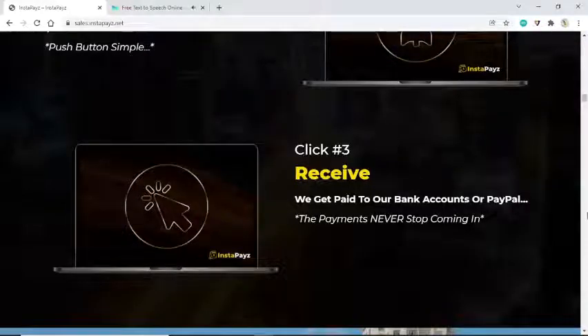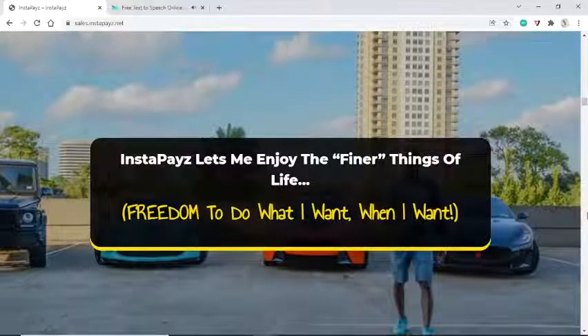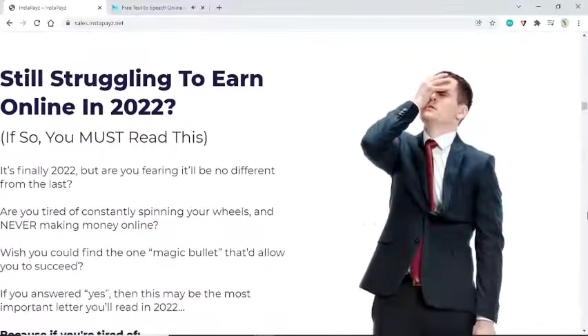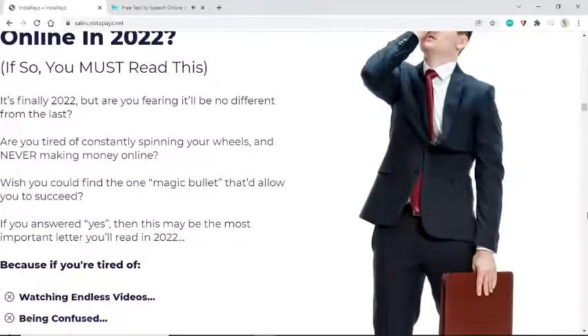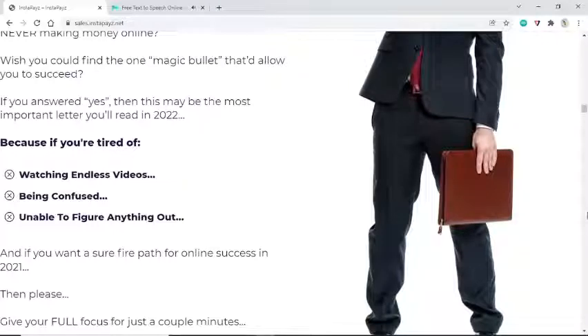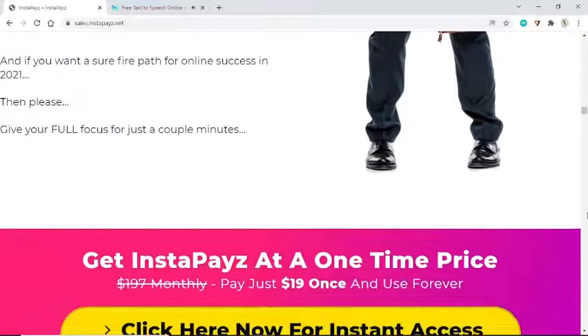Still struggling to earn online in 2022? Are you fearing it'll be no different from the last? Tired of constantly spinning your wheels and never making money online? If you're tired of watching endless videos, feeling confused, and unable to figure anything out — and you want a surefire path for online success — then please give your full focus for just a couple of minutes.